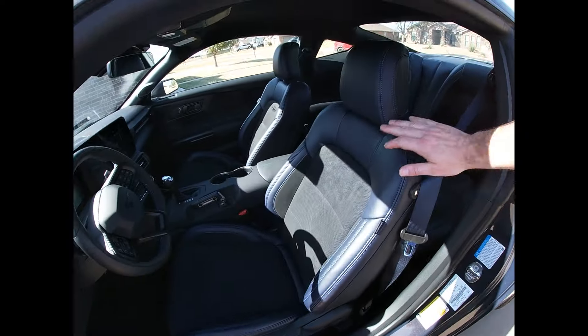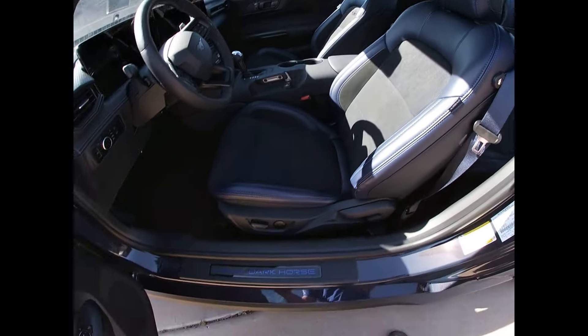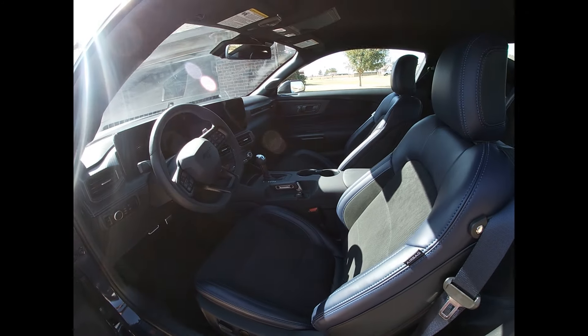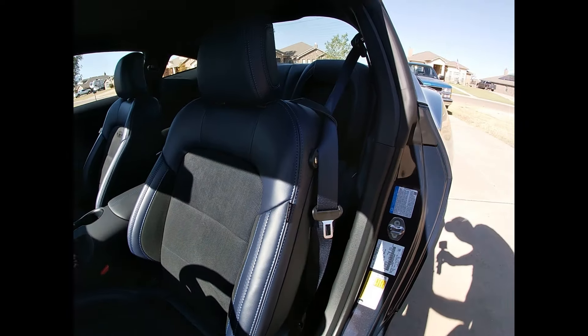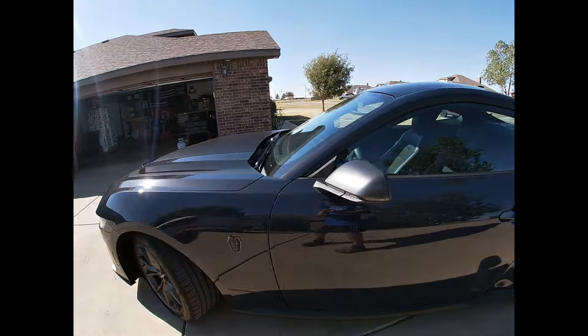But this is what we wanted — no Recaro seats, so we got our creature comforts: heated, cooled seats, the blue stitching, the blue leather matching the car. Oh man, look at that. It's just beautiful. We've driven it — it's got close to 300 miles. It doesn't drive too much different than old Racy Lacy that we had and started the channel with.